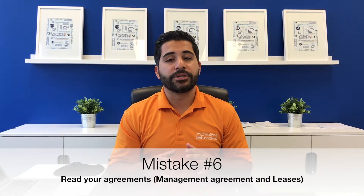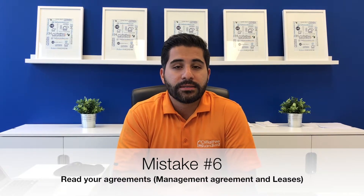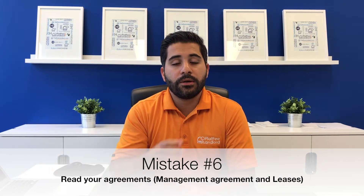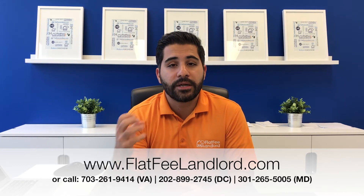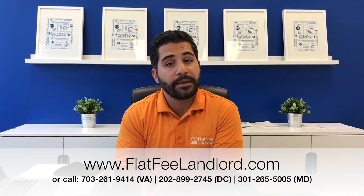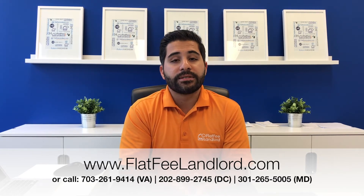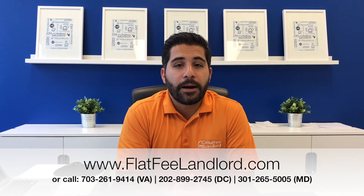The sixth and last biggest mistake I see landlords make comes with property management. I have landlords reach out to us quite often saying they want to make the switch to our management agreement or another property management company because they're not happy with their current property manager, but they can't because they're locked into a contract. As a homeowner or investor, if you're going to outsource the management of your property, please make sure you read the management agreement, know what you're getting into, know the property manager's role, and know your role as the landlord.